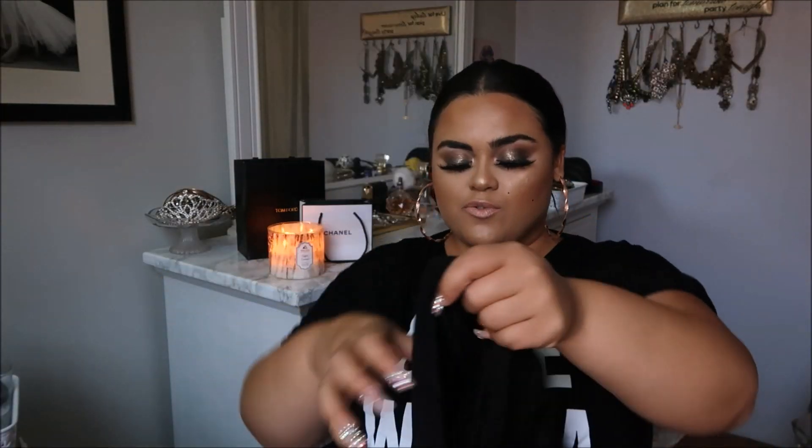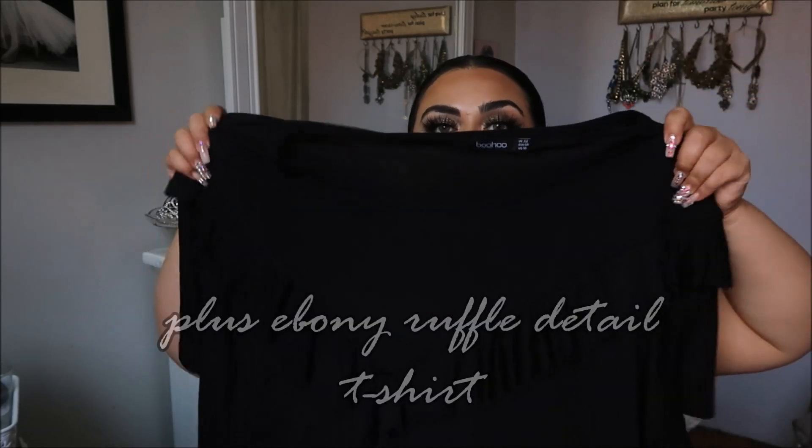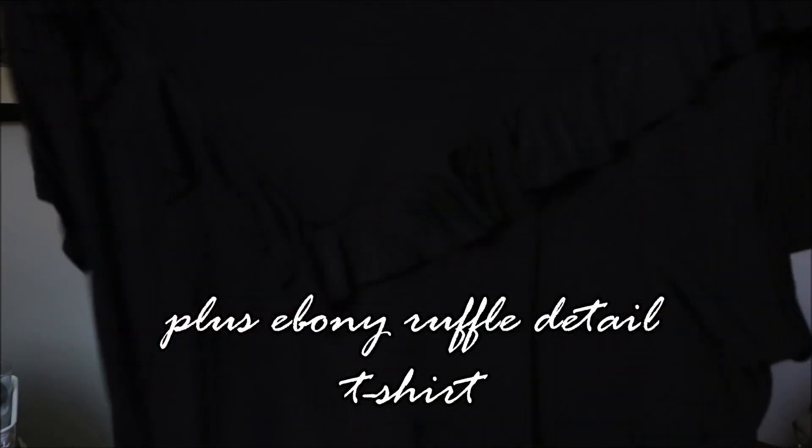One of the t-shirts is plain but has ruffles on it — really cute ruffle on the sleeve that gives it a fun vibe. It's all black, comfortable, and easy for college or high school. If you're going to school and then a party after, you could bring your heels in your bag, wear this with jeans and sneakers during the day, then change into heels later.